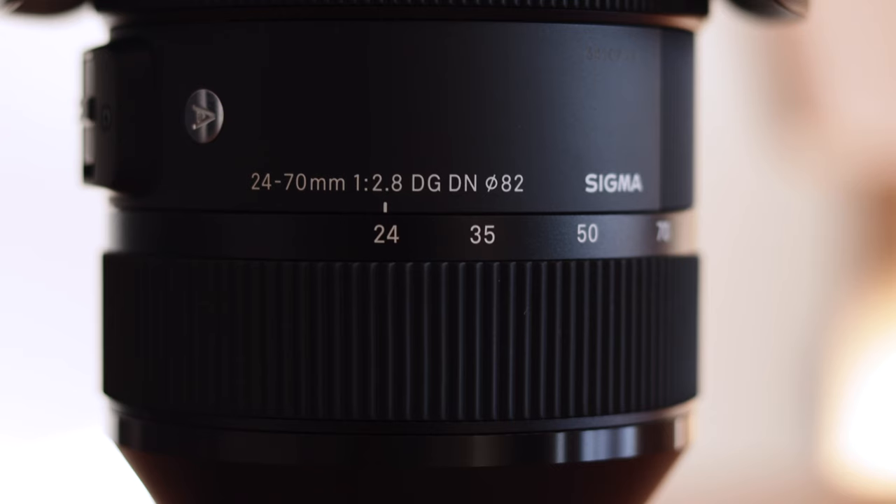Moving on to lenses. The first one is the Sigma 24-70 f/2.8 DG DN, which is currently mounted onto my A7 IV. The 24-70 range is really versatile — a great lens for both photos and especially videos. From 24 to 70mm you can have wide establishing shots, medium shots, and even close-ups at 70mm. A quick tip: if you are a Sony shooter, I really invite you to check out the Sigma lenses as alternatives to the G Masters — most of the time they are just as good at half the price.